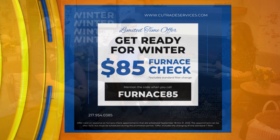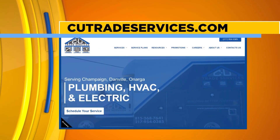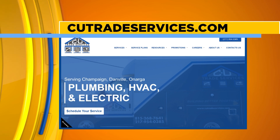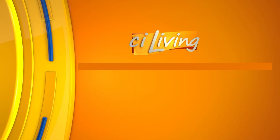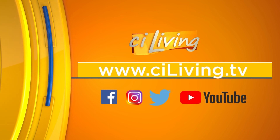Lots of exciting things happening there with CU Trade Services. Thanks, guys. If you want to learn a little bit more — maybe you're interested in getting some gemstone lights added to your home, really spruce it up, be the star of the block — there's a look at their website. We will have that at our website, ciliving.tv, after today's show. We sure do appreciate them for sponsoring our segment this afternoon.